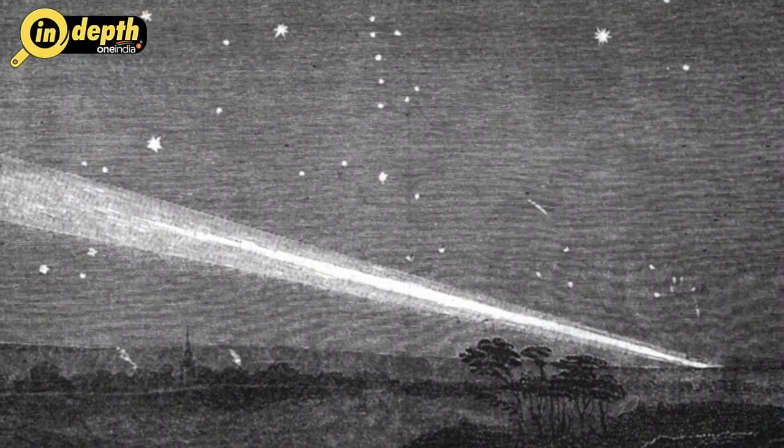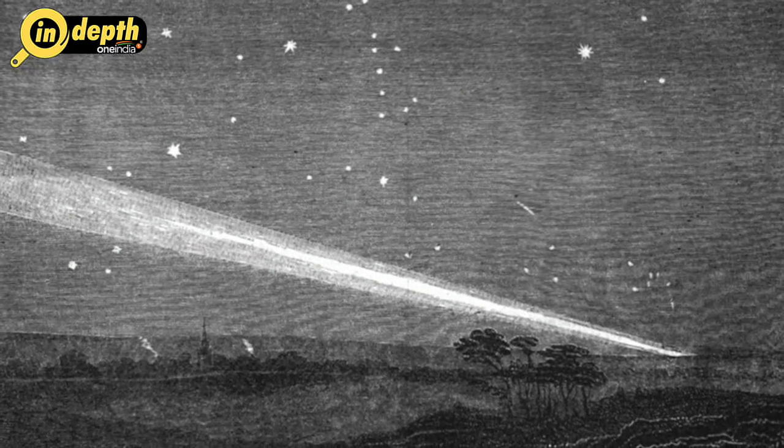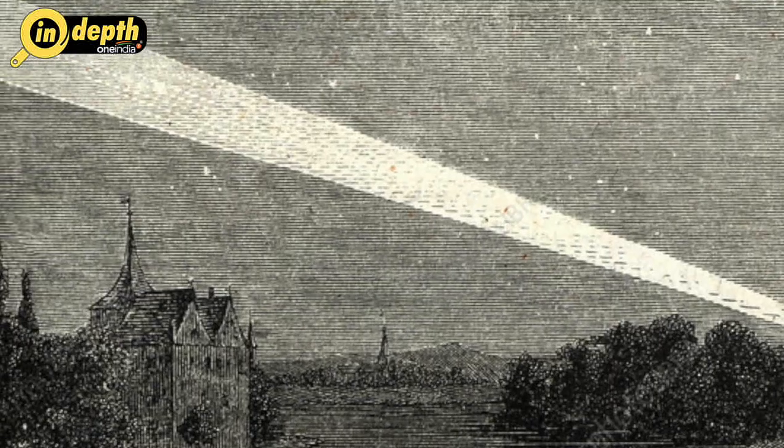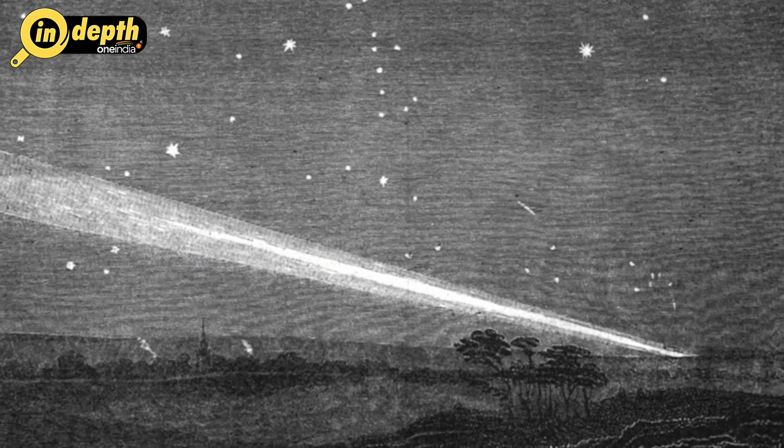Great Comet of 1843: The 1843 comet passed only 230,000 kilometers from the Sun's photosphere on February 27, 1843. Although a few observations suggest it was seen for a few weeks before this, it was on the 27th of February that it was widely observed in full daylight. Positioned only one degree from the Sun, this comet appeared as an elongated white cloud with a brilliant nucleus and a tail about one degree in length. In the days that followed, as the comet moved away from the Sun it diminished in brightness, but its tail grew enormously, eventually attaining a length of 320 million kilometers.